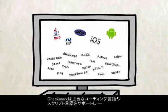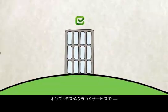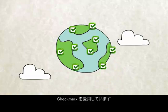Checkmarks covers all major coding and scripting languages and is easily customizable. Whether on-premise or as a service, thousands of security professionals and developers all over the world have come to love Checkmarks.